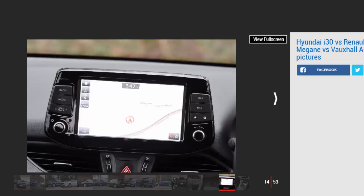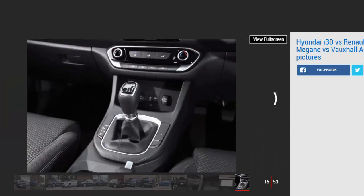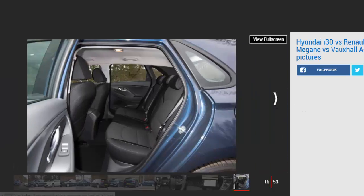Vauxhall Astra — Model: Vauxhall Astra 1.0i Turbo 3 NAV. Price: £20,375. Engine: 1.0-litre 3-cylinder turbo, 104 bhp. 0-60 mph: 10.5 seconds. Test economy: 42.1 mpg / 9.3 mpl. CO2: 104 g/km. Annual road tax: £20.